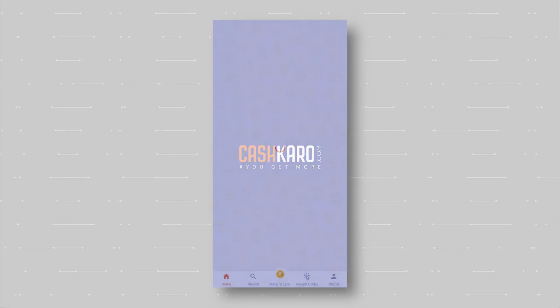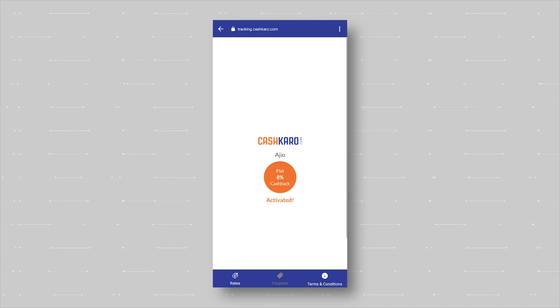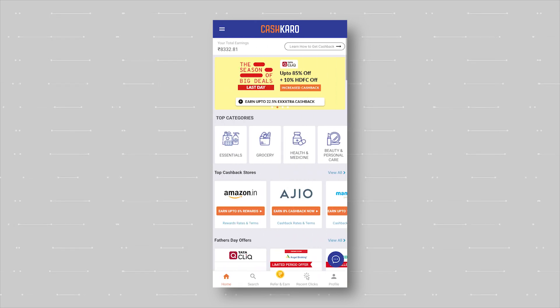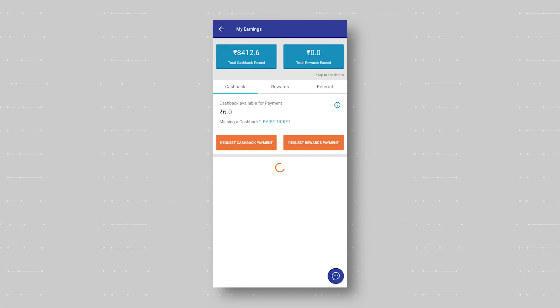Once you sign up and make an account, just search or select any website. For example, I will select Ajio. Click the orange button and you will be taken to the partner website. Shop normally, add the product to cart and make payment. Once the order is confirmed, go to the CashKaro app in the My Earnings section and you will receive your cashback.